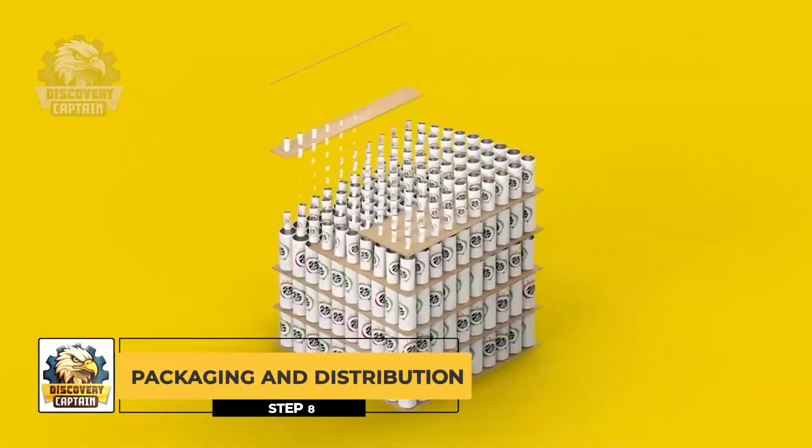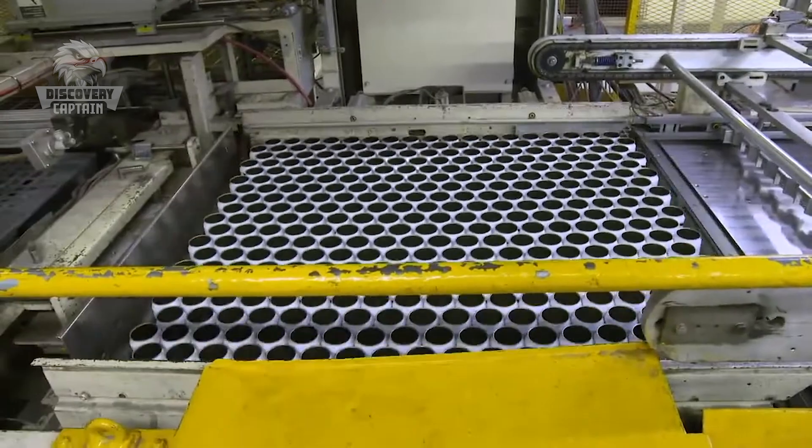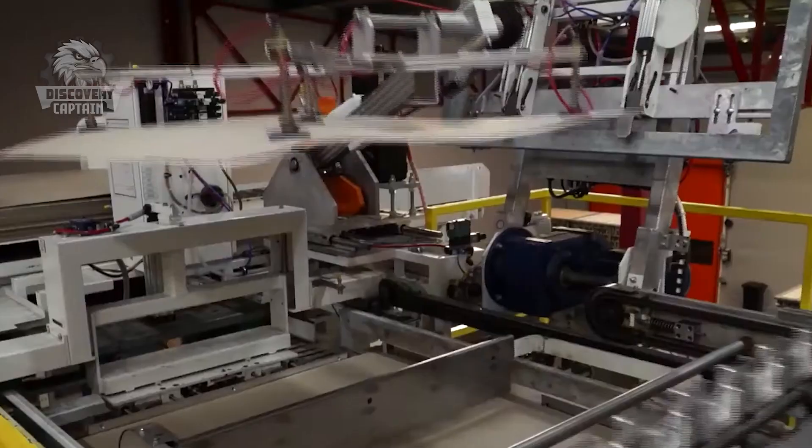Finally, after all the inspection and finishing steps, the Coca-Cola cans are ready to be shipped. The complete cans are carefully packed and dispatched, transported to retailers and consumers worldwide.